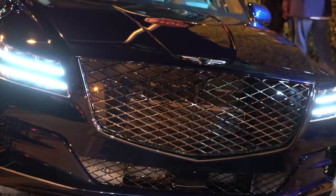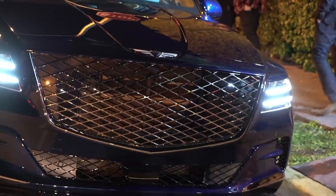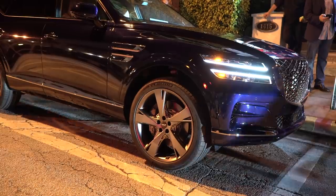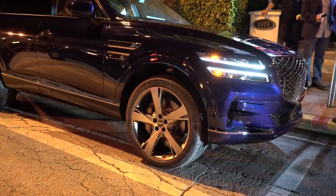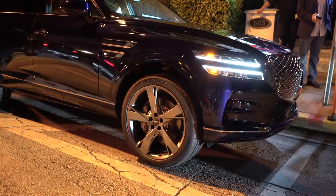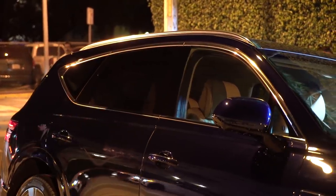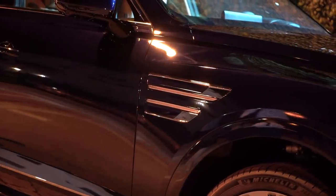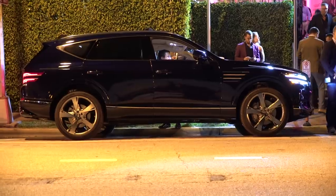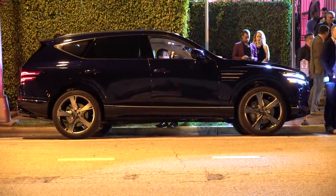There's some serious presence going on here, starting with the GV80's face. It rocks the new Genesis corporate grille, which is basically a giant shield, and these very distinctive headlights broken up into two strips on either side with body coloring in the middle. This is without a doubt the most outlandish design in the class, stacked up against the Mercedes GLE, Audi Q7, and BMW X5 — but the Genesis is also the best looking, by far. The side profile? I spy Bentley Bentayga. The GV80 most closely resembles a car that will be roughly three times its price.